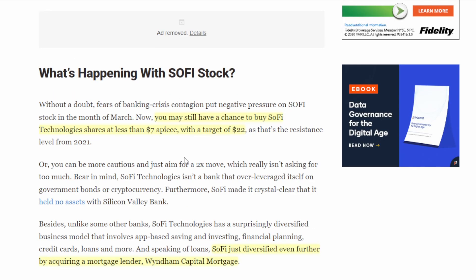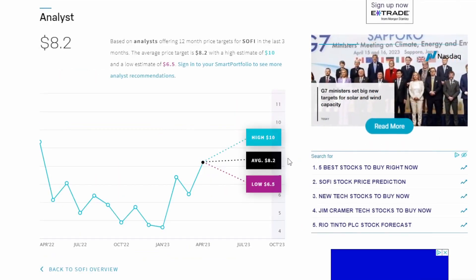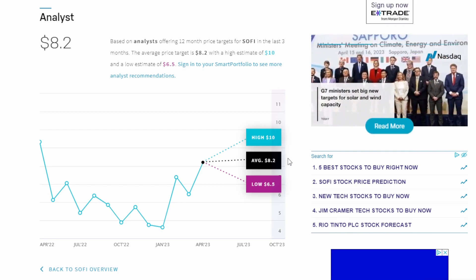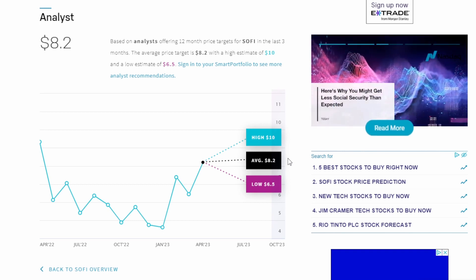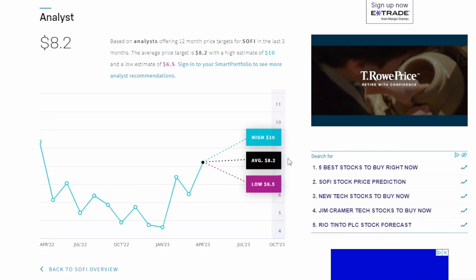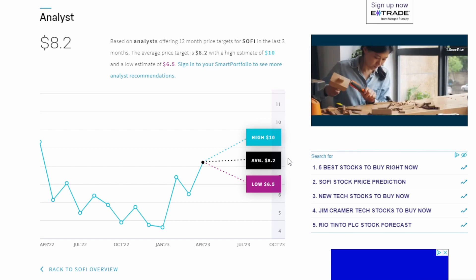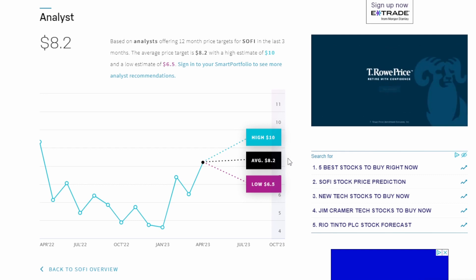So what does all of this mean for SoFi's stock price? The article has a price target of $22 per share. In my opinion, $22 is probably out of range right now. I don't think they'll get there in the next year — a lot would need to change. We'd need interest rates to come down and investors to start looking at growth companies and paying a premium again. Right now investors are looking for profitable companies, and that's where SoFi needs to get to in order to see the stock double up.